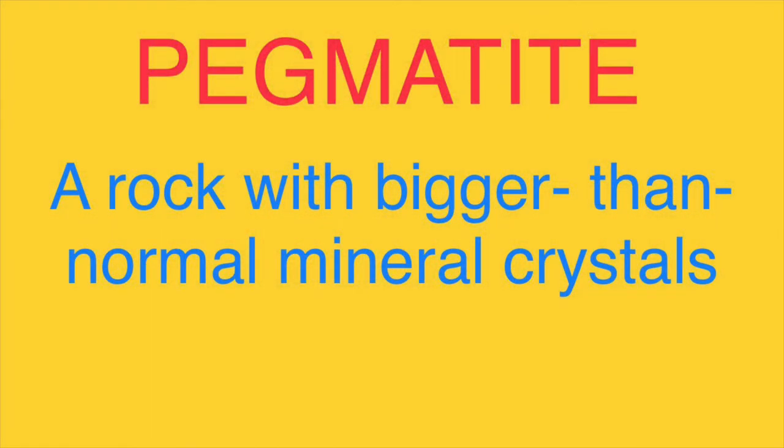So what in the world is a pegmatite? A pegmatite is a rock with bigger than normal mineral crystals.